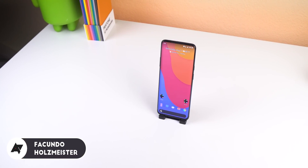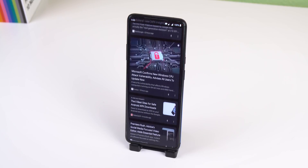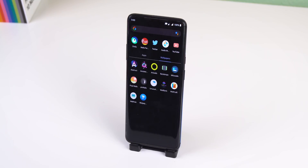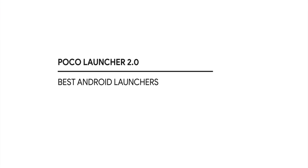Hey guys, I'm sure the majority of you are using a third-party launcher, and it's most likely Nova Launcher. Even though this is a great option, I wanted to show you a few others that you may also enjoy. Here are what I believe to be the best Android launchers of 2019 so far.